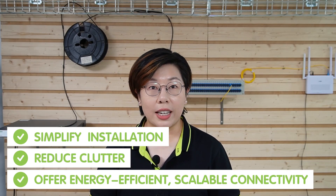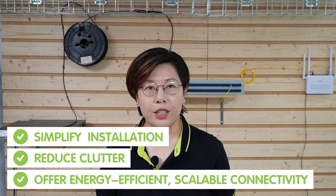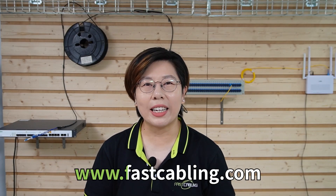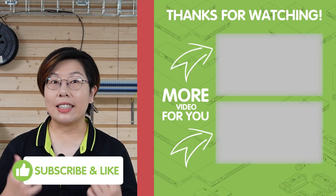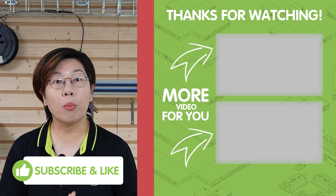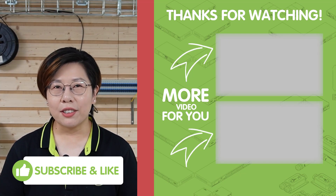To recap, Passive Optical Networks are the ideal solution for businesses looking to boost productivity through fast, reliable internet at every desk. It simplifies installations, reduces clutter, and offers energy-efficient, scalable connectivity. Plus, with our 1x64 PLC splitter, it's never been easier to connect multiple desktops without the hassle of complex wiring. If you want to future-proof your business network and deliver high-speed fiber to each desktop, PON is the way to go. Thank you very much for joining us at FastCabling — please don't forget to like, subscribe, and hit that notification bell for more tech tips and tutorials. See you in the next video!